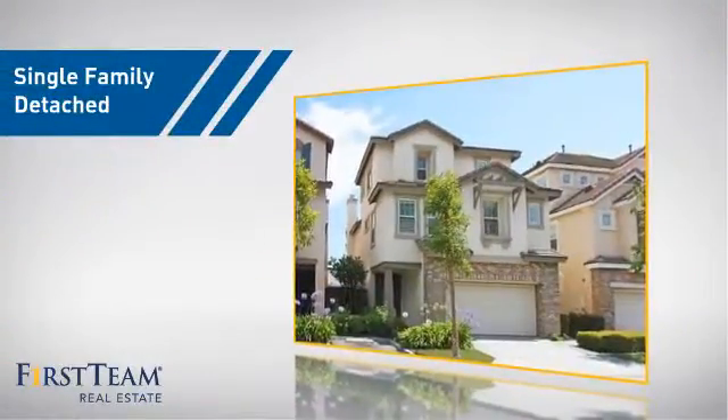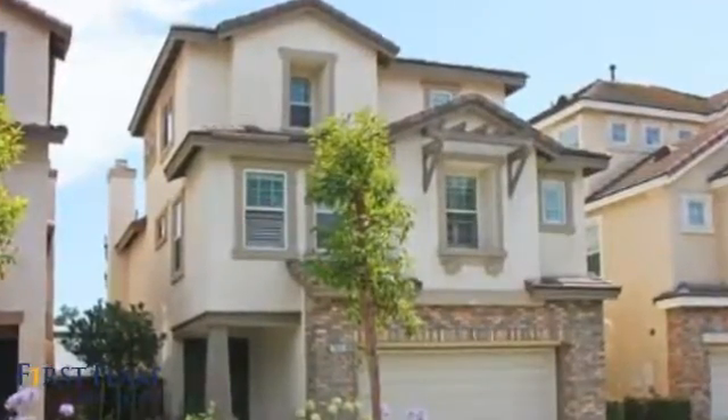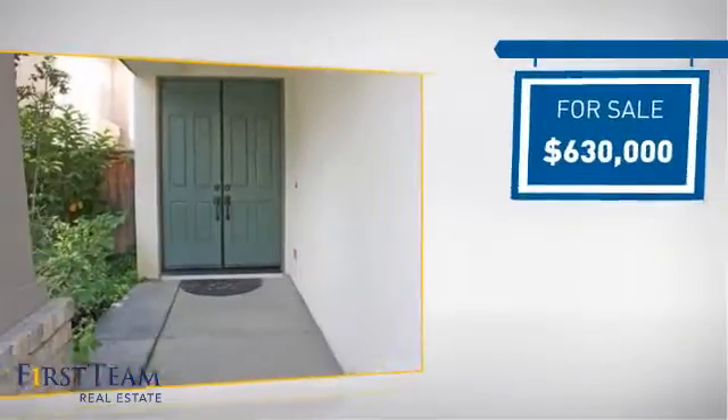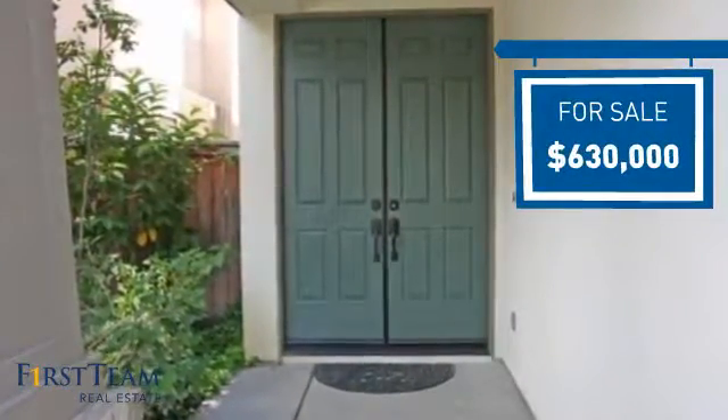This home is a great choice for those looking for comfort, convenience, and the privacy of their own home. And it's located in this area. Currently listed at just under $650,000, it offers an excellent value for the area.